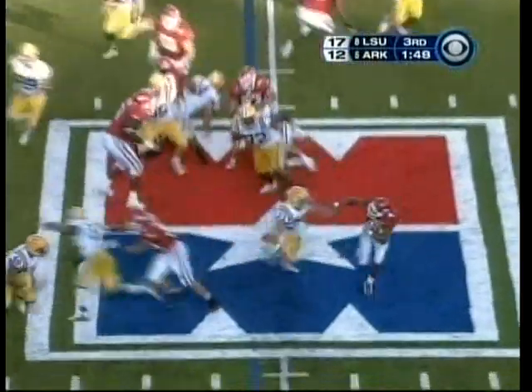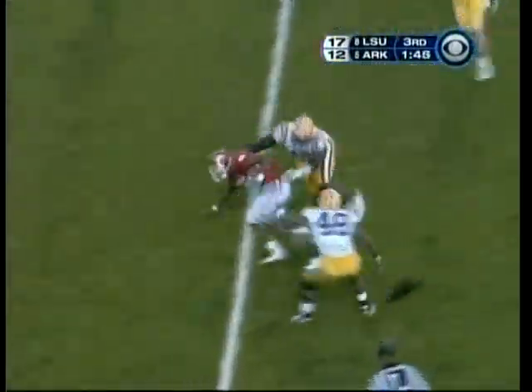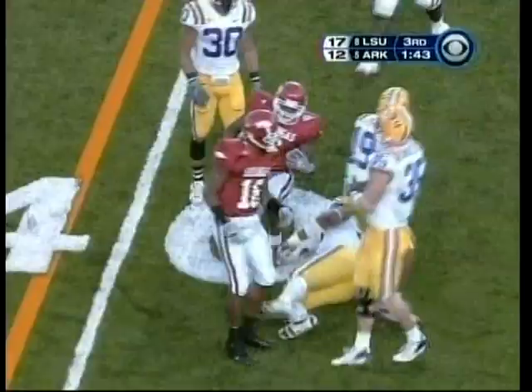Darren McFadden is a carry — really is something to watch. I don't know if it's all man coverage. Keeps it. Stiff arm. Comes another stiff arm, and a twist. Guy's pretty good, isn't he?